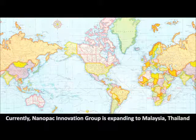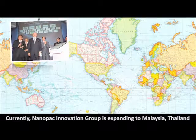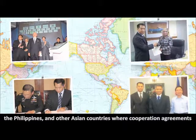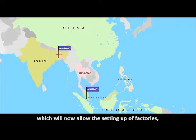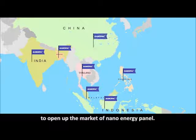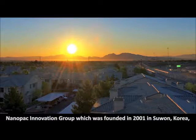Currently, Nanopack Innovation Group is expanding to Malaysia, Thailand, the Philippines and other Asian countries, where cooperation agreements have been signed with the relevant government agencies, which will now allow the setting up of factories to open up the market of nano energy panels.